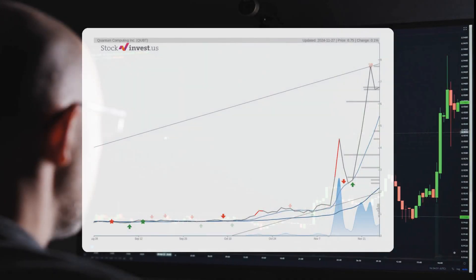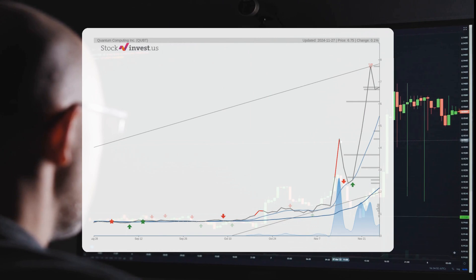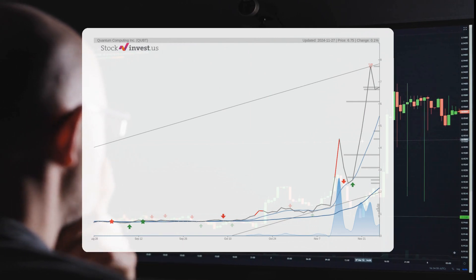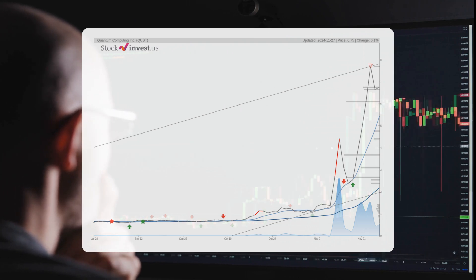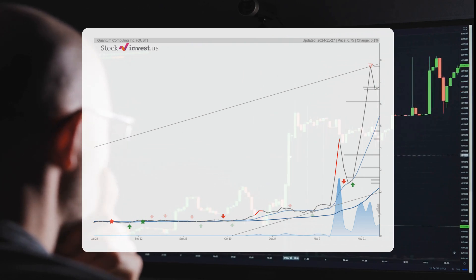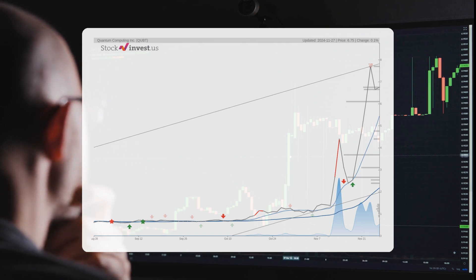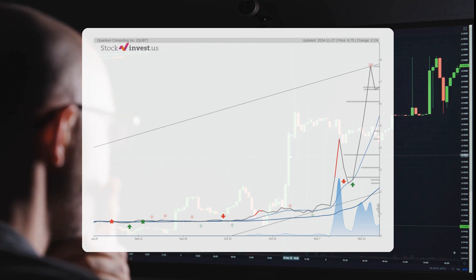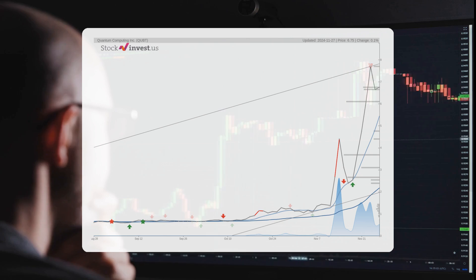The stock is currently positioned in the upper segment of a broad and robust upward trend over the short term. This situation often creates an attractive selling opportunity for short-term traders, as a reaction back towards the lower segment of the trend can be anticipated. A breakout above the upper trend line at $7.82 would indicate a stronger rate of increase.